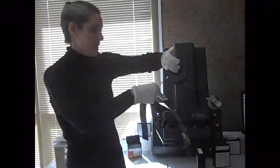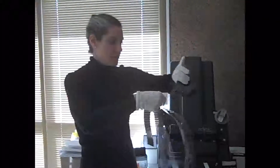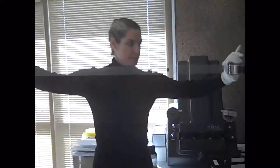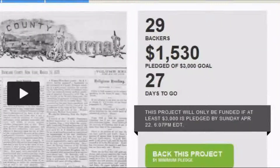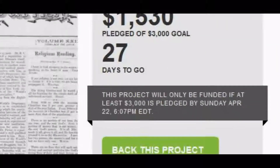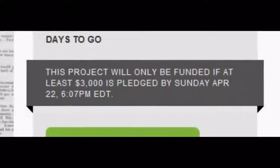We hope this video has given our backers and the general public a better idea of how the process of digitization works. We have less than 30 days left for our project to be completed. All donations must be made by April 22 at 6 p.m. We hope you will make a contribution.